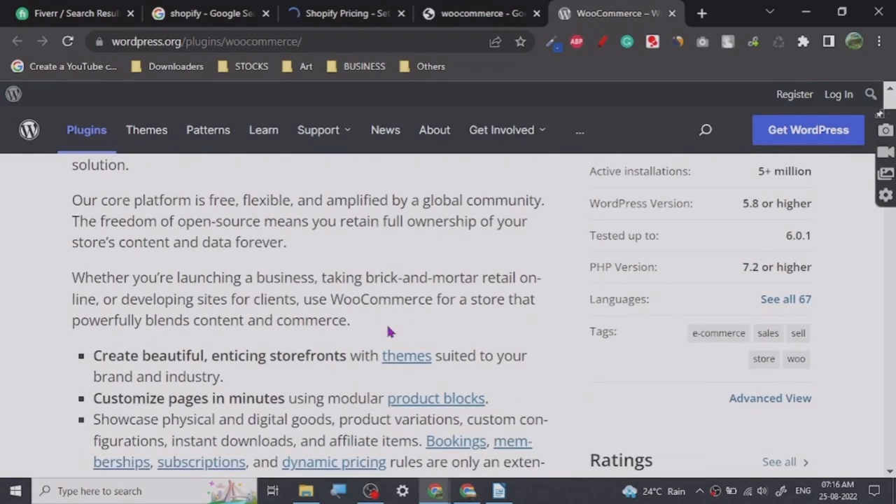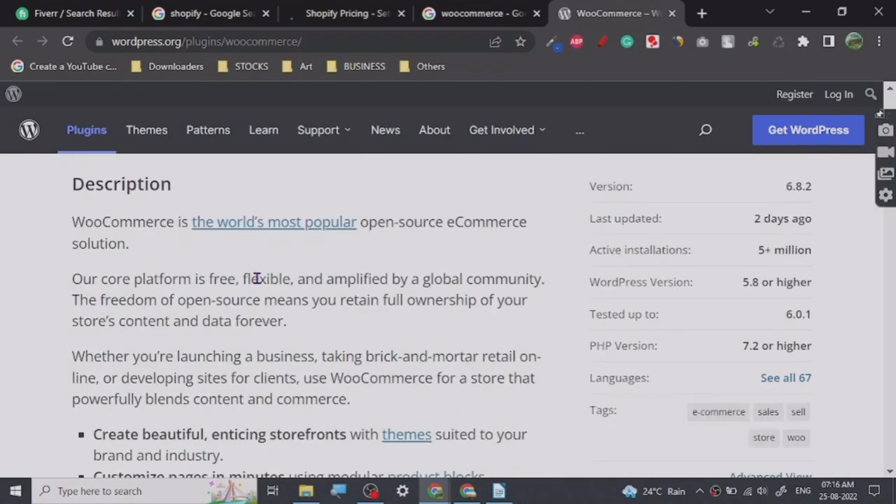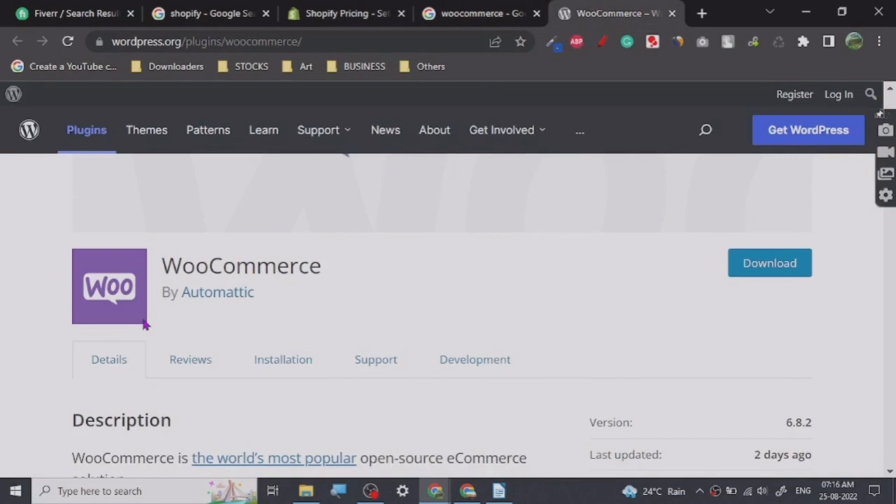You can do almost anything you want on WooCommerce, and if you know coding you can do even more. WooCommerce is way cheaper than Shopify. I always recommend WooCommerce over Shopify because Shopify is just not up to mark when it comes to pricing and quality.